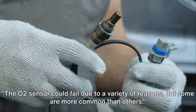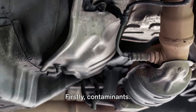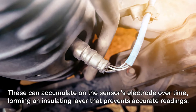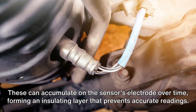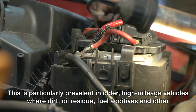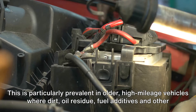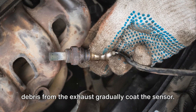The O2 sensor could fail due to a variety of reasons, but some are more common than others. Firstly, contaminants. These can accumulate on the sensor's electrode over time, forming an insulating layer that prevents accurate readings. This is particularly prevalent in older, high-mileage vehicles, where dirt, oil residue, fuel additives, and other debris from the exhaust gradually coat the sensor.